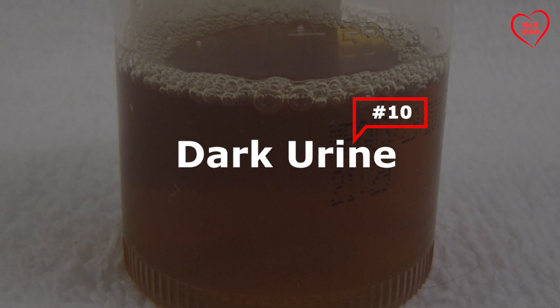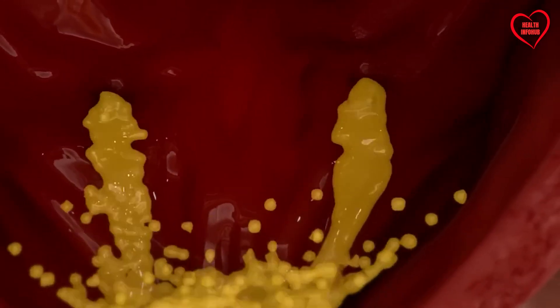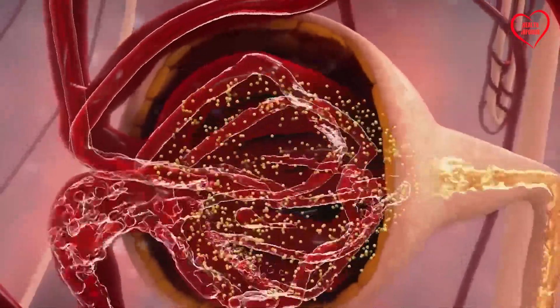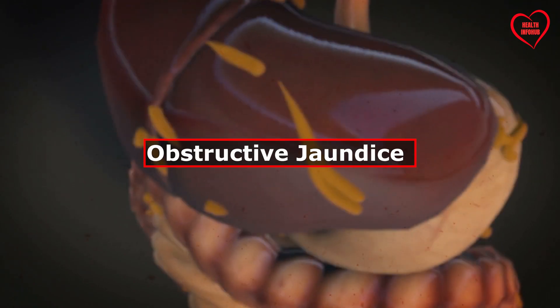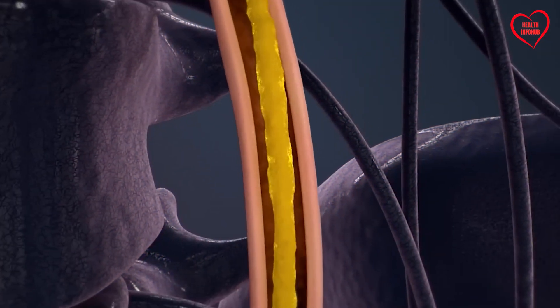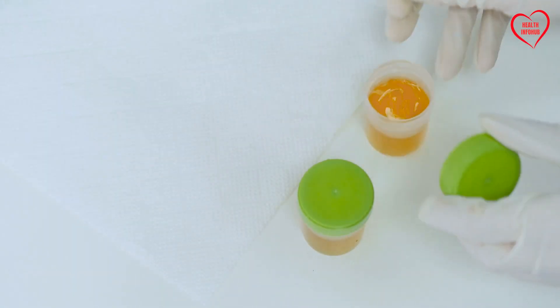10. Dark Urine. Dark urine, often described as tea-colored or cola-colored, can indicate the presence of bilirubinuria, the excretion of bilirubin in the urine. Bilirubin is a yellowish pigment derived from the breakdown of heme-containing compounds, such as hemoglobin, within red blood cells. Under normal circumstances, bilirubin is conjugated in the liver and excreted into the bile, ultimately eliminated in the feces. However, in conditions such as obstructive jaundice or hepatocellular injury, bilirubin metabolism may be impaired, leading to the accumulation of unconjugated bilirubin in the bloodstream and subsequent excretion in the urine.